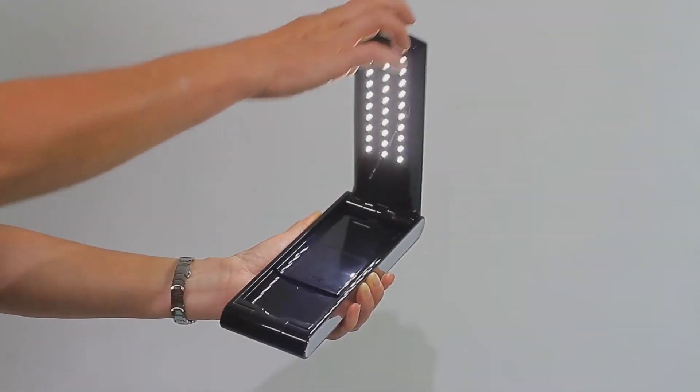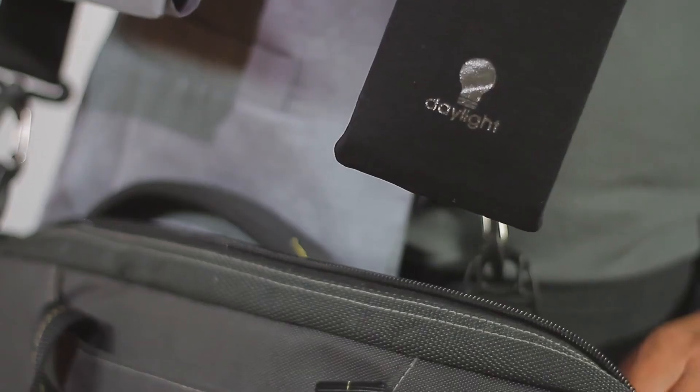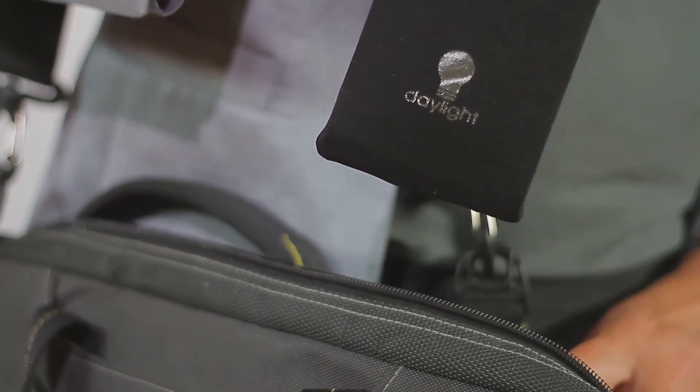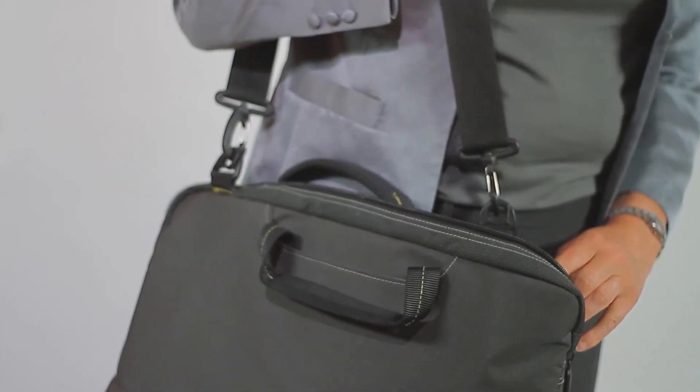This lamp is lightweight, foldable and easily fits into most handbags and large pockets with its protective travel pouch, perfect if you want to travel light without compromising on your eyes or your lighting.